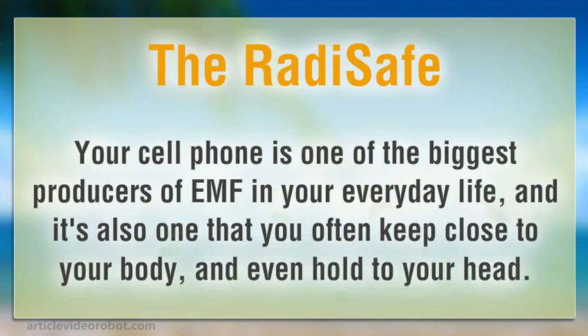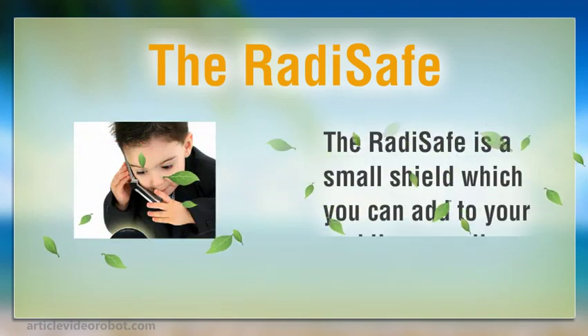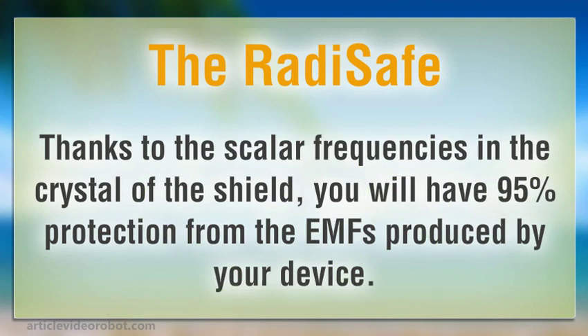The Rad eSafe. Your cell phone is one of the biggest producers of EMF in your everyday life, and it's also one that you often keep close to your body, and even hold to your head. Luckily, we have products that dramatically reduce the impact for every member of your family while they text, call, or browse the net. The Rad eSafe is a small shield which you can add to your mobile or cordless handsets. Thanks to the scalar frequencies in the crystal of the shield, you will have 95% protection from the EMFs produced by your device.